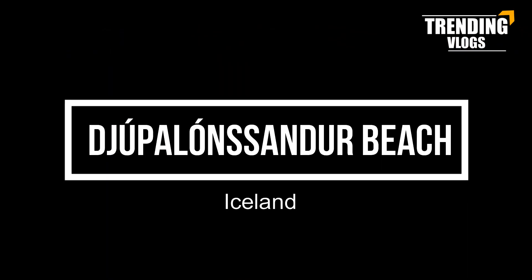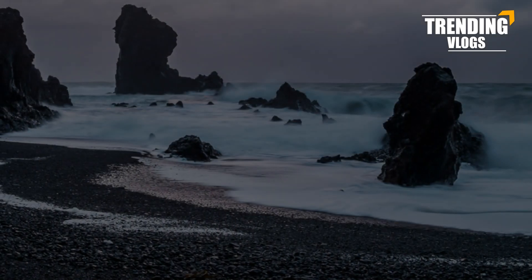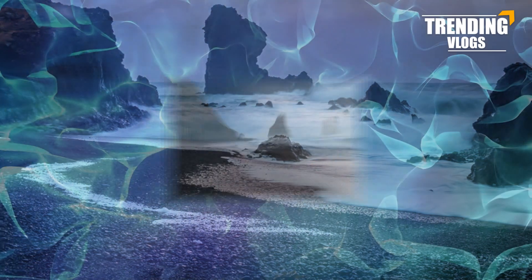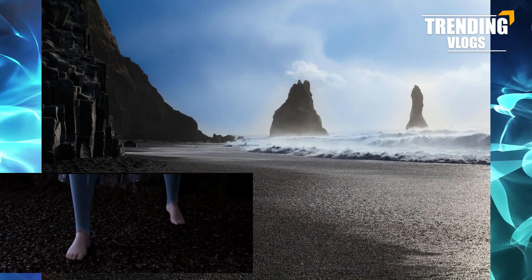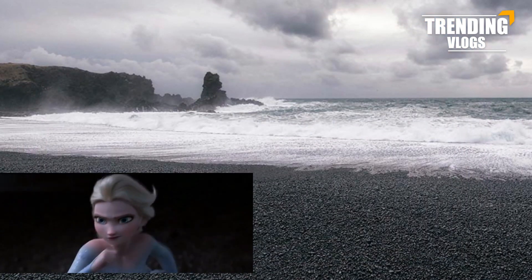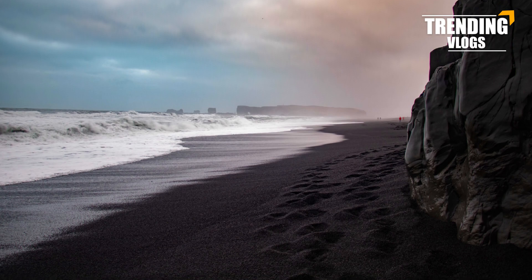Number four: Djúpalónssandur Beach, Iceland. Can you remember the adventure scene of Elsa when she tries to cross the sea to go to Ahtohallan? Elsa stands on a black sand beach looking out to sea during a storm. This dramatic landscape was inspired by Djúpalónssandur, a black lava pebble beach on the Snæfellsnes peninsula in western Iceland.